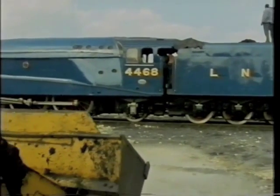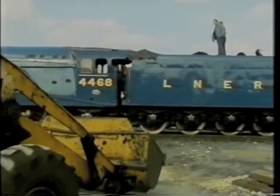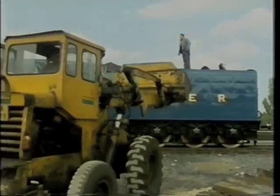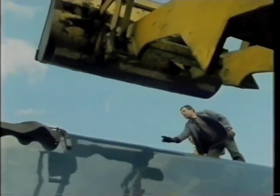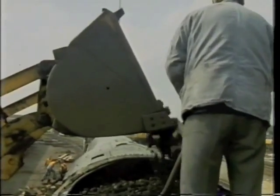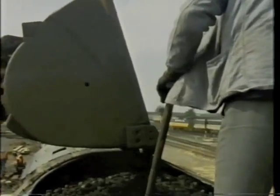This sort of enthusiasm has had its own rewards at York. When it was opened in September 1975, they estimated that they might get 250,000 visitors in the first year. In fact, they got two million.